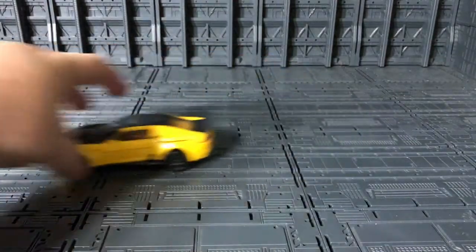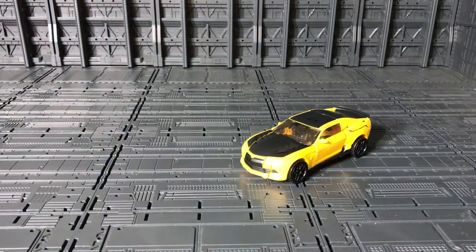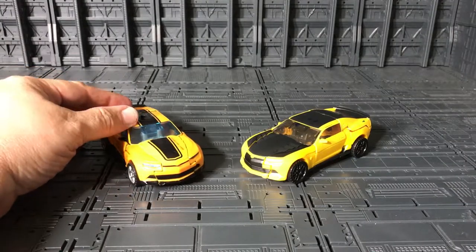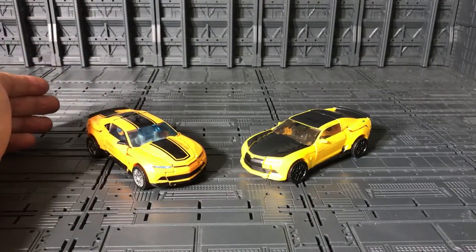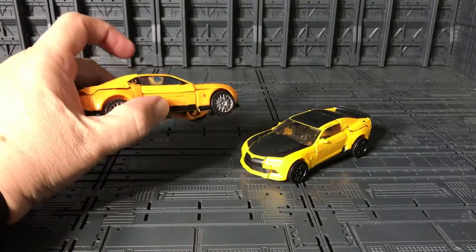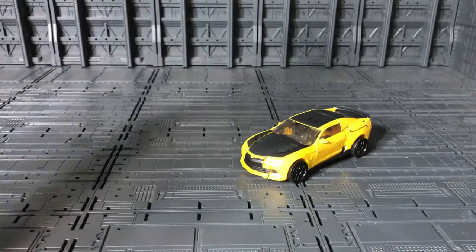Let's go and compare him with Bumblebee from Transformers: Age of Extinction. There you go — it's the same car, just the paint job is different. Very cool. And this is from the five-pack, Transformers Unite five-pack.